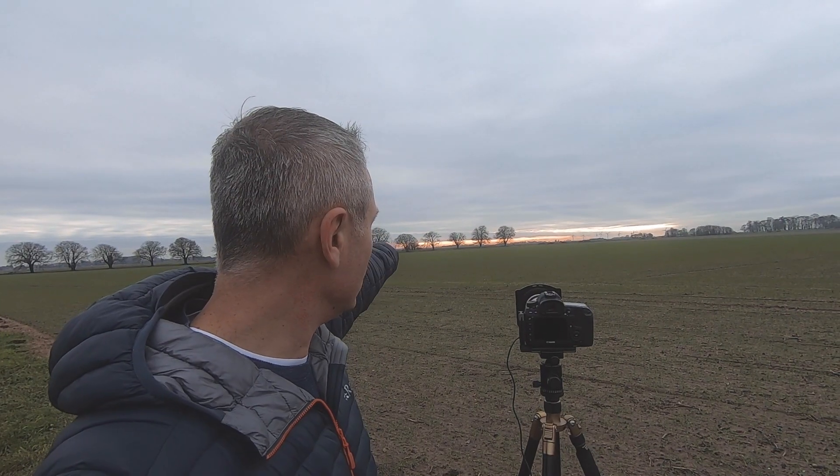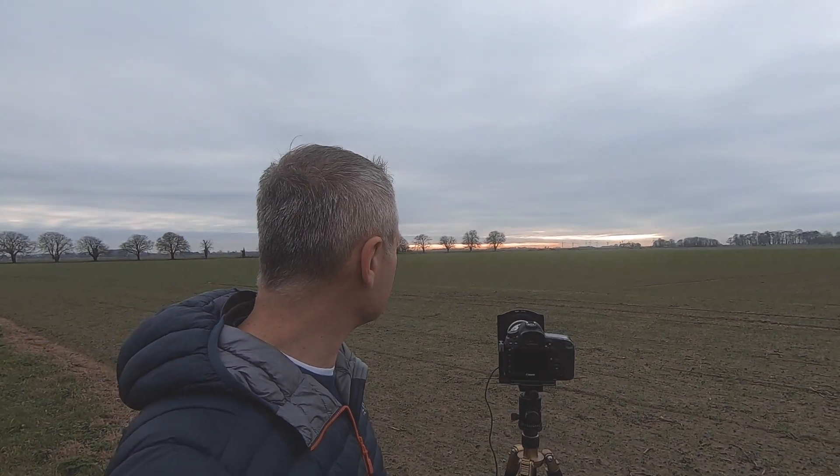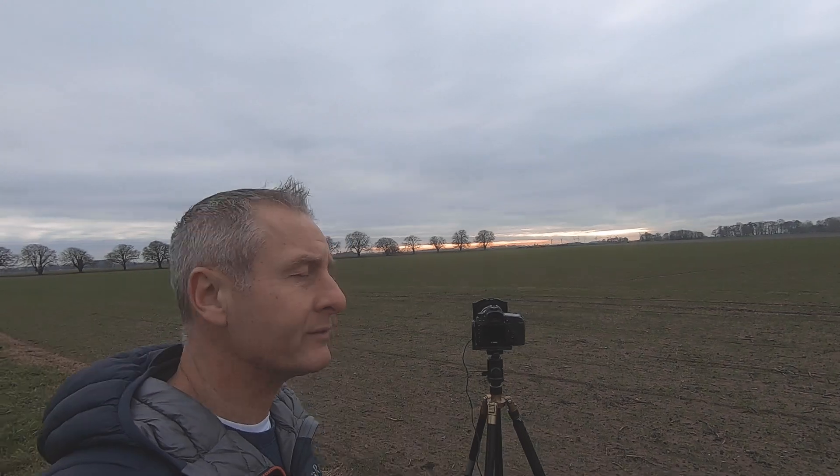And of course, at sunset, a few trees standing proud on the flat horizon still offer up a shot. Now — trees. I'll come back to them.